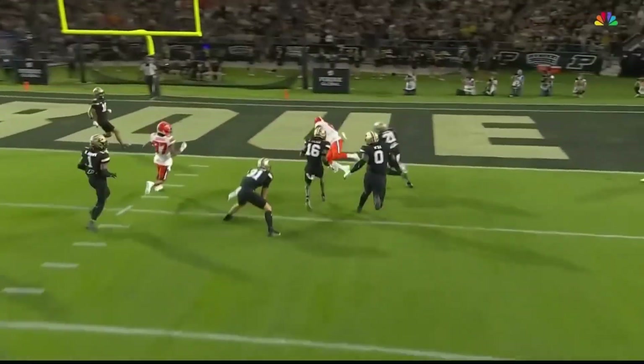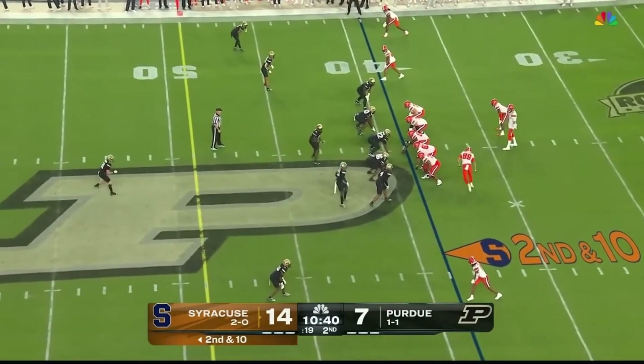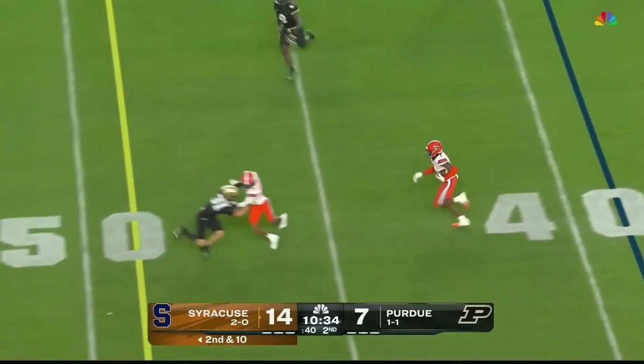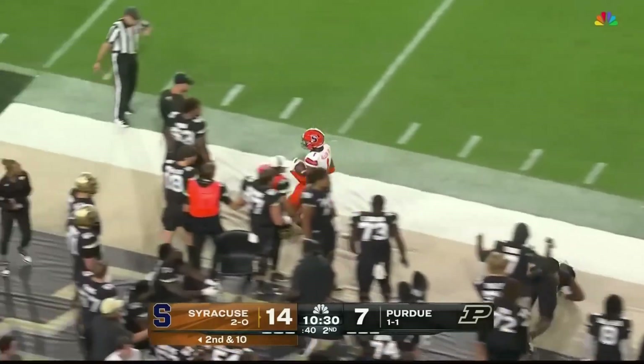Man coverage — people are running with receivers and that leaves the quarterback a lot of space. They count on getting pressure by rushing forward. Schrader looks off the defense, here's the screen to Allen. Got a blocker in front. Allen bounds across the 40 and is shoved out.